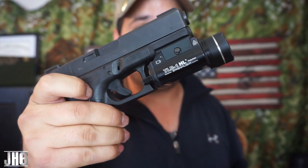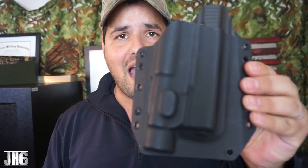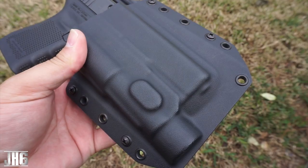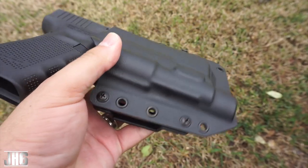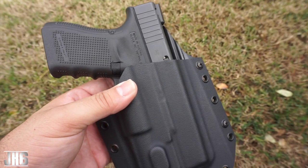This is the Glock 19 with the TLR1 HL, and this holster is $50. Not only that, they're giving you a 30-day guarantee — if you don't like it, you send it back and they give you your money back. It also comes with a lifetime warranty.